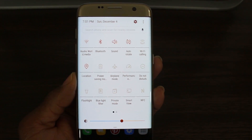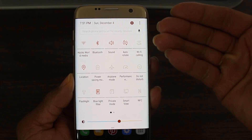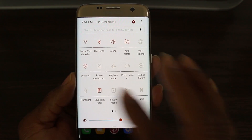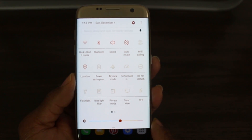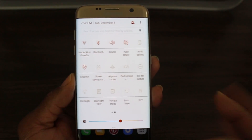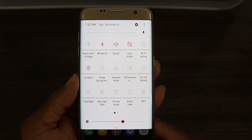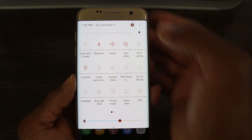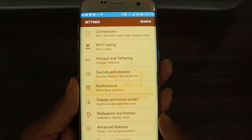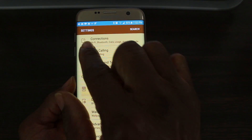They've also added the blue light filter. I like it, though the shade on the Galaxy Note 7 was a bit dimmer and easier on the eyes — but this isn't bad. You also get your flashlight and other quick toggles all laid out. Some of these features weren't on the Galaxy S7 and S7 Edge until now, which is a good addition. Let's go ahead and check out the Settings menu.